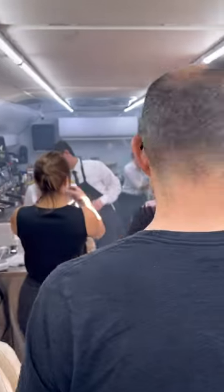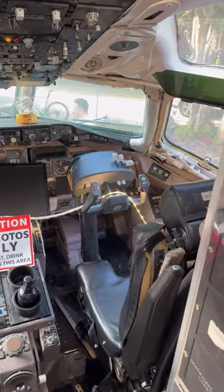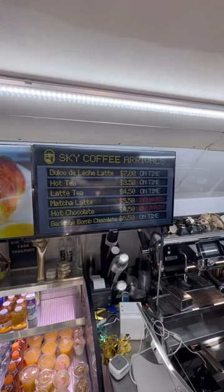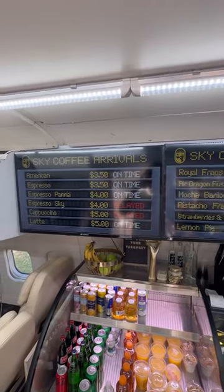While you're waiting in line to order, feel free to sit down in one of their plush first-class seats or take a look up front at the cockpit. And while you're waiting, make sure to look at the screens to check that your menu items haven't been delayed — or even worse, canceled.